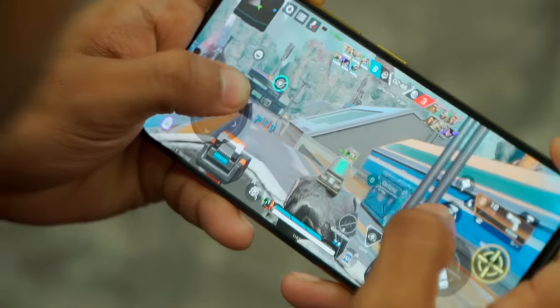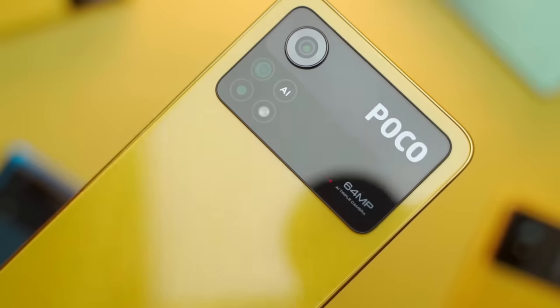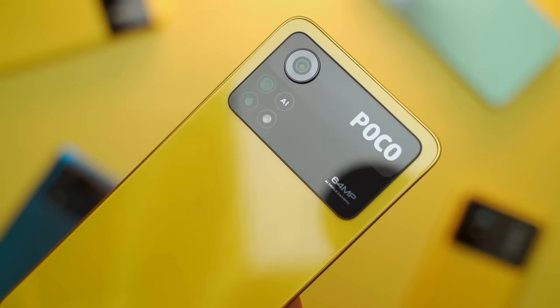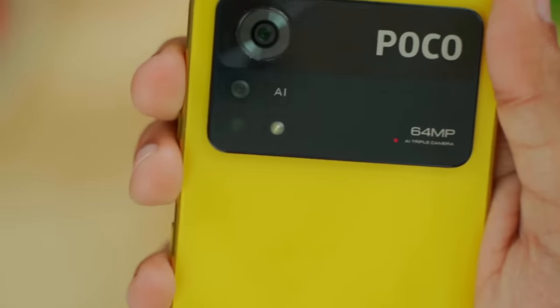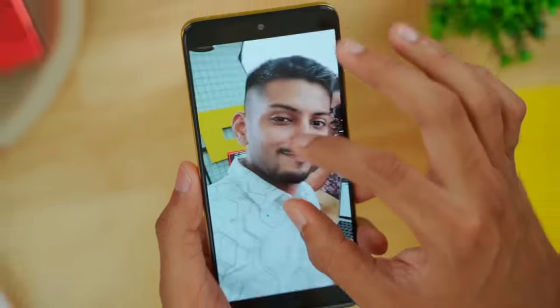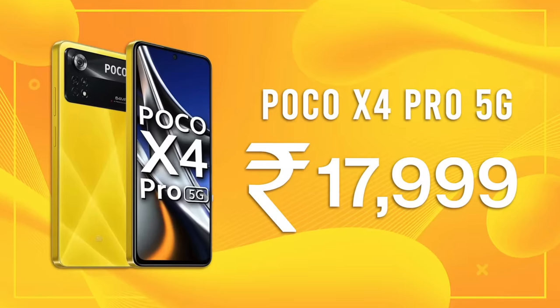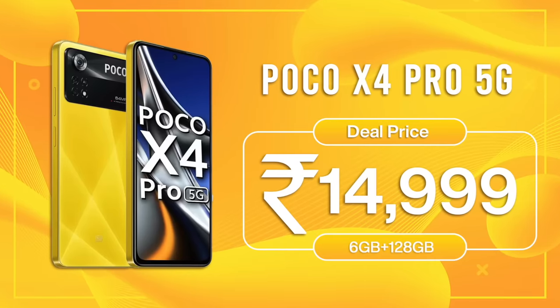It features the Snapdragon 695 — a different class of processor. 5000mAh battery. On the back side, the camera is a 64MP primary, plus 8MP ultra-wide, and two additional circles. On the front, there's a 16MP AI camera. Look at this selfie — it's fun. It has a different texture. This phone was originally Rs. 18,000, but in this sale you get it for Rs. 13,999.